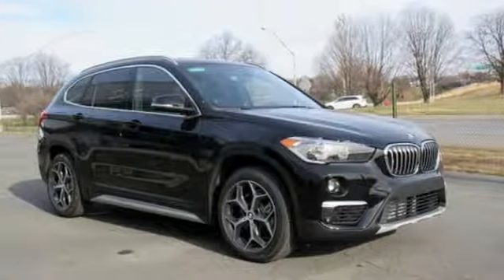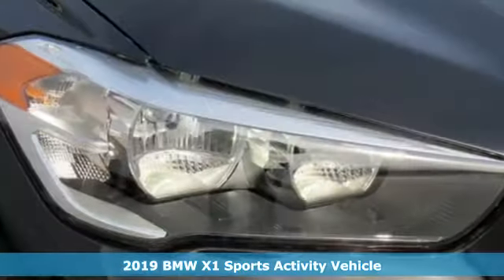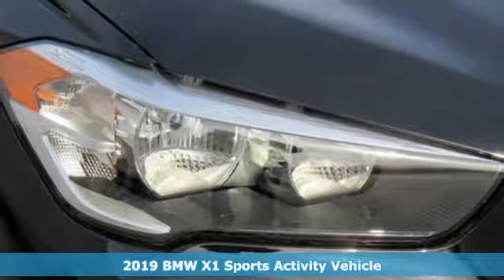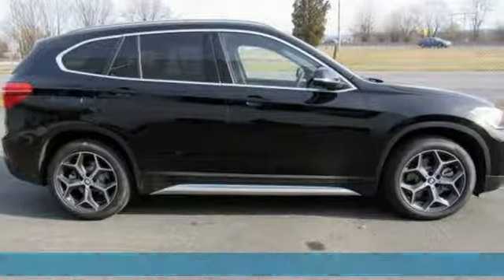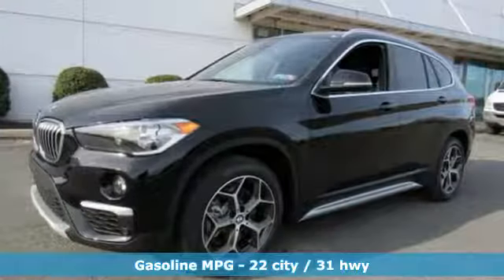Here's a new 2019 BMW X1. It epitomizes sport activity vehicle and defies the conventions of a compact SUV. Get ready for an impressive combination of features.